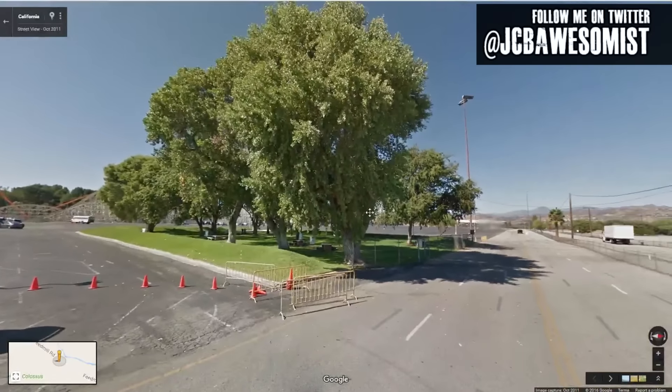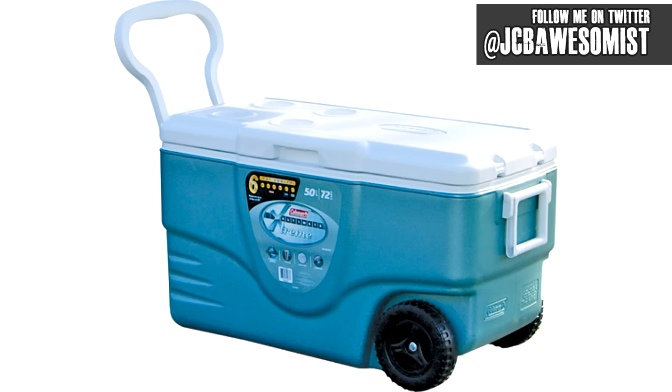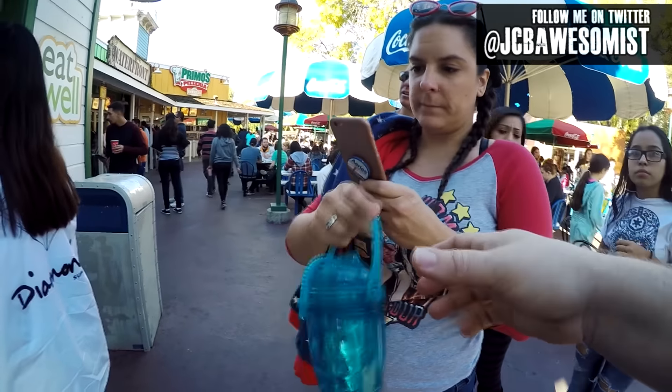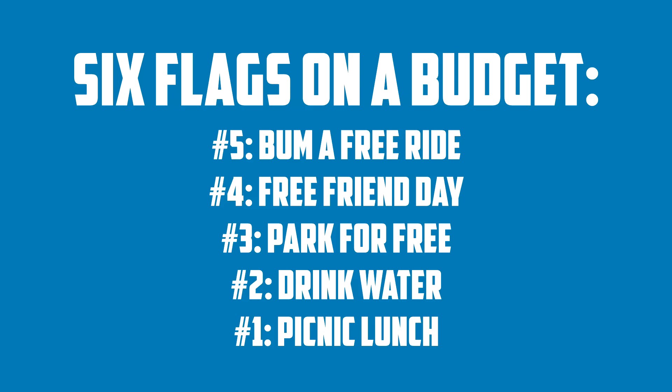The other option is to take advantage of the picnic area in the parking lot. A lot of people misunderstood my first Six Flags Magic Mountain video to think you can bring food into the park, but you can't. Instead, what you have to do is pack all the makings of a lunch into an ice chest and leave that in your car while you enjoy your day, then make yourself a sandwich in the picnic area at lunchtime. In theory, if you go as a free guest of your friend or you already have a season pass, bum a ride from your friend, park for free, drink nothing but water or already own a souvenir bottle, and eat a picnic lunch in the parking lot, you can go to Six Flags Magic Mountain without spending a dime.